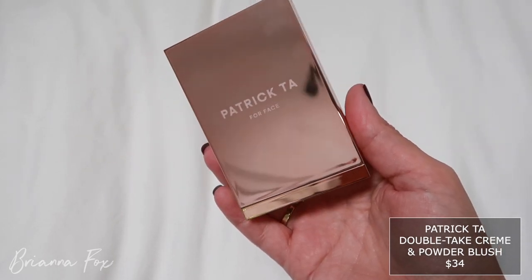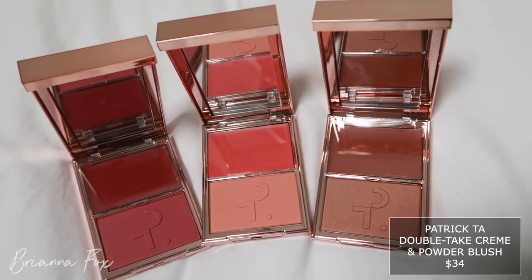I realized Patrick Ta has launched a plethora of things I needed to try. He came out with a cream and powder blush duo — cream on top, powder blush on the bottom. I got two: Do We Know Her, which is like a plum, and She's So LA, which is a darker brownie bronzy shade. I love that it's a cream and powder duo because you could do the cream first and then set it with the powder to make it more intense.